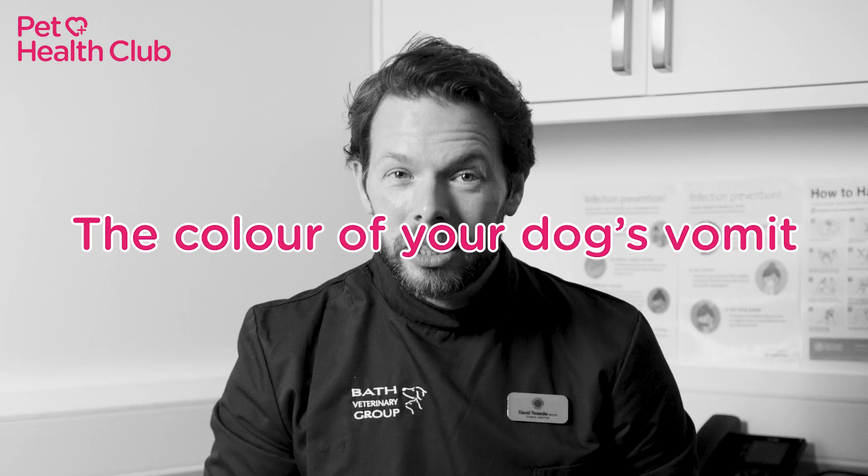Hi, I'm Dave the Vet, and today we're exploring a slightly unpleasant topic: the colour of your dog's vomit. Did you know this can provide real insights into your dog's health?